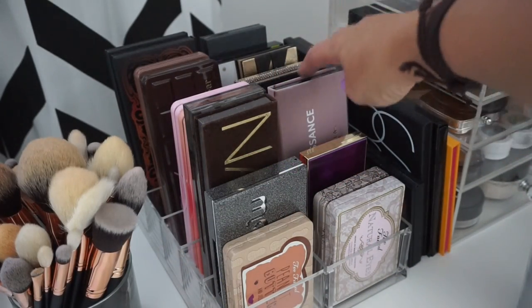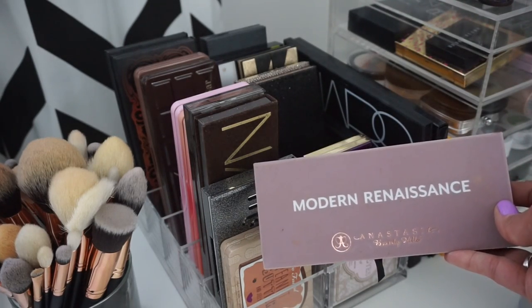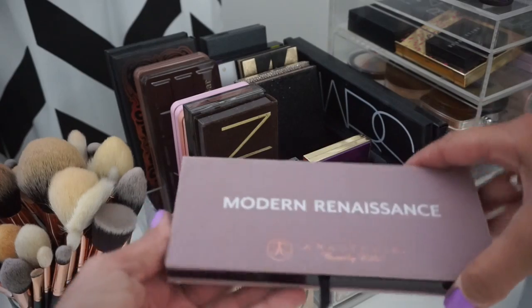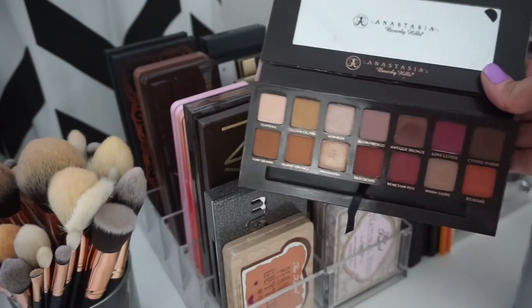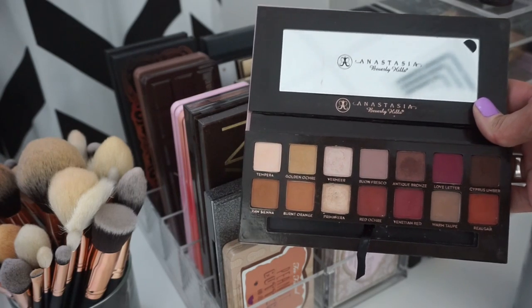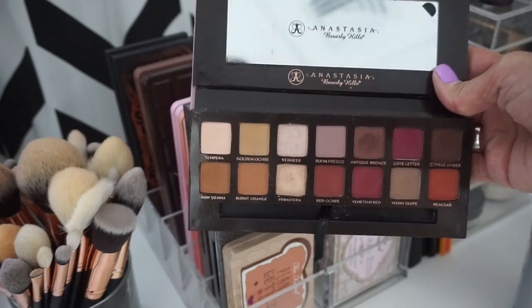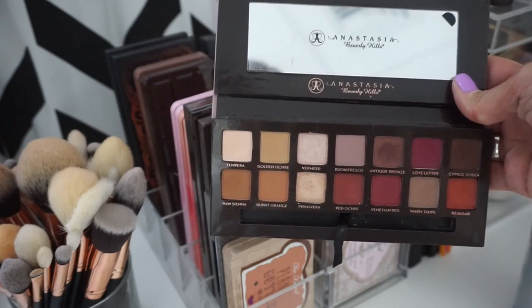For eyeshadow palettes, I'm going to be super basic and just take my favorite palette of the moment, which is the Modern Renaissance from ABH. This has everything in it — crease shades, shimmery lid shades, darker shades for defining. It's just the best palette. I cannot stop using this; it's so amazing.